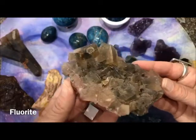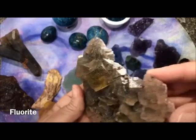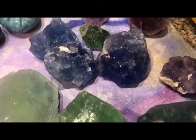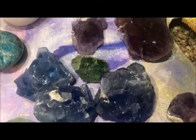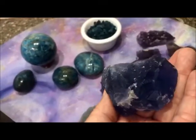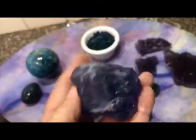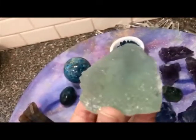Fluorite, regardless of whatever color it is, is a great overall stone for cleansing and repairing your auric field. It works well with all chakras and it helps with manifestation work, worried thoughts, and anxiety. Blue fluorite in particular enhances creative and orderly thought and clear communication, and green fluorite is especially helpful to one's heart chakra.